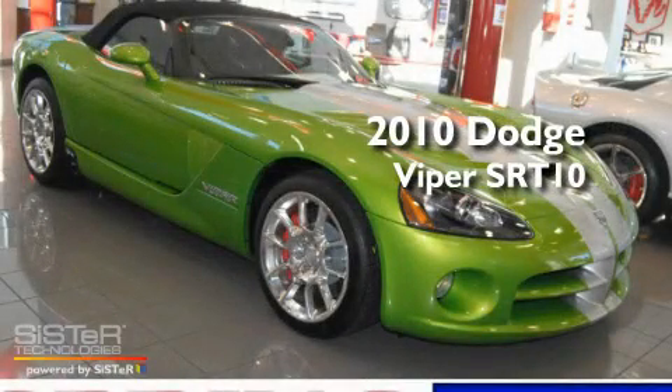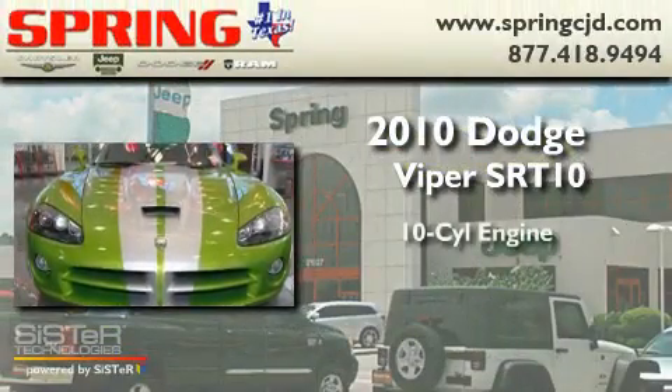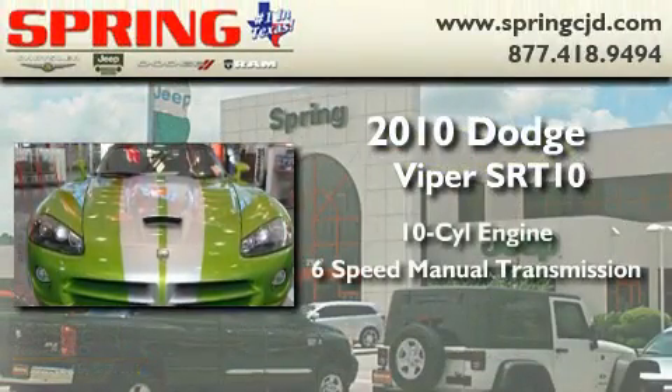This is a brand new 2010 Dodge Viper SRT10. It has a 10-cylinder engine and a 6-speed manual transmission.